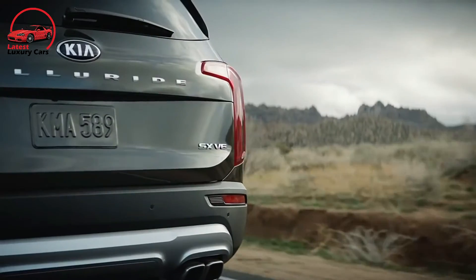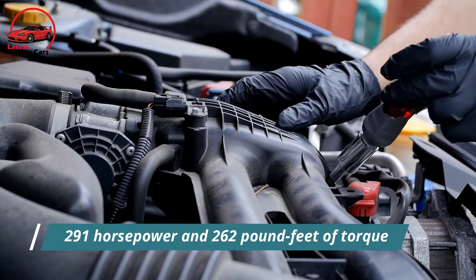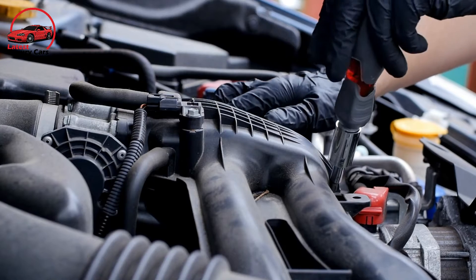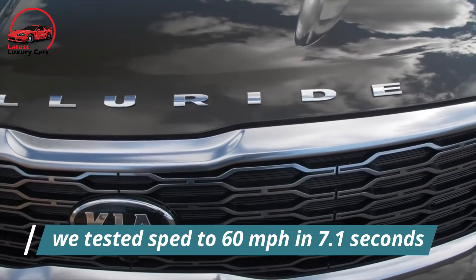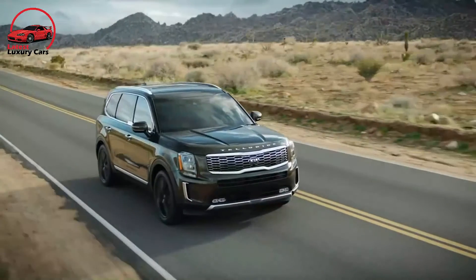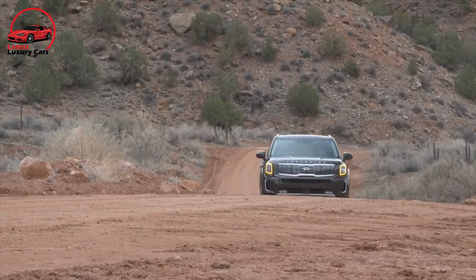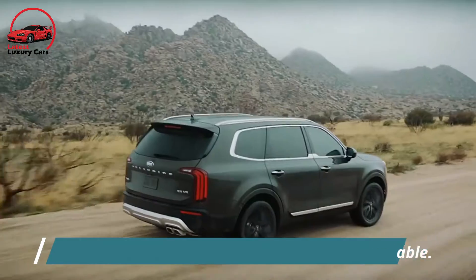Under the hood of every Telluride is a naturally aspirated V6 that makes 291 hp and 262 lb-ft of torque, paired with an 8-speed automatic transmission that feeds the front wheels in standard form. All-wheel drive is also an option across the board. The top-of-the-line Telluride SX accelerates to 60 mph in 7.1 seconds, though it doesn't feel as responsive to throttle inputs at lower speeds as some turbocharged rivals. The Telluride's ride is on the firm side, with harsh pavement sometimes unsettling the three-row SUV.